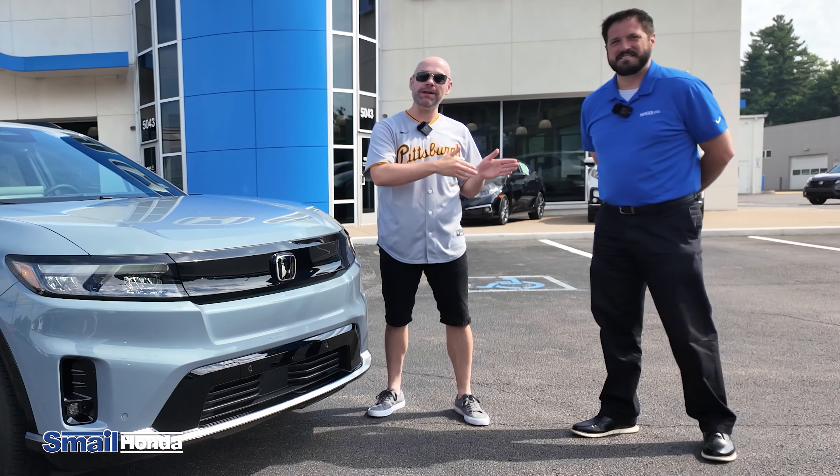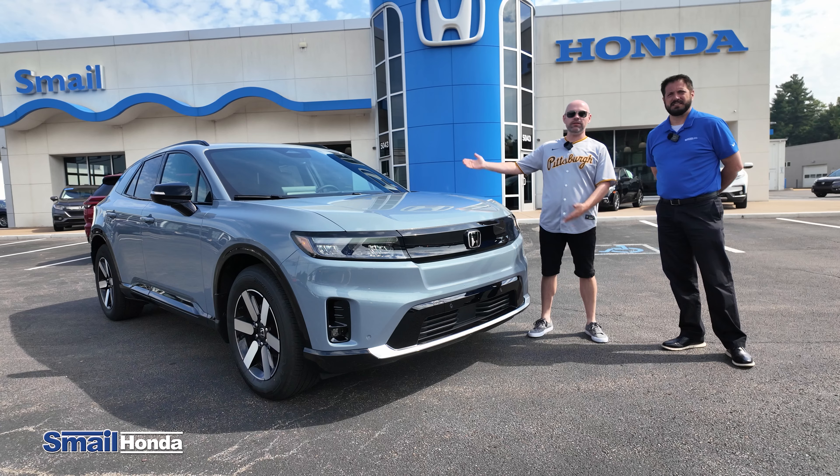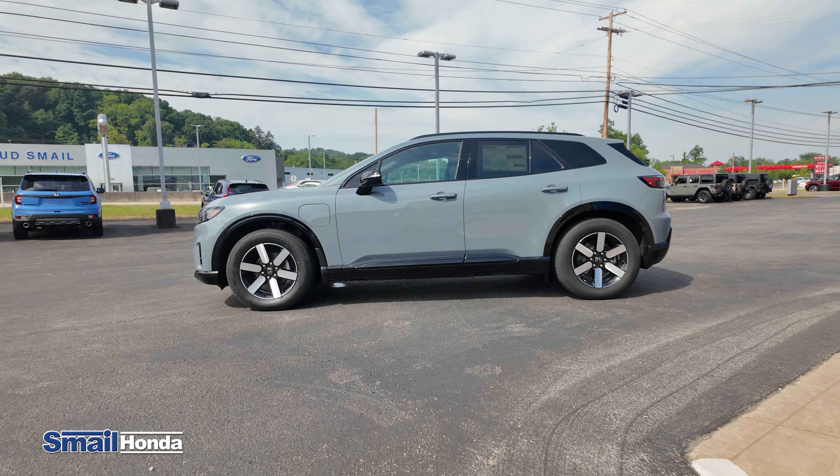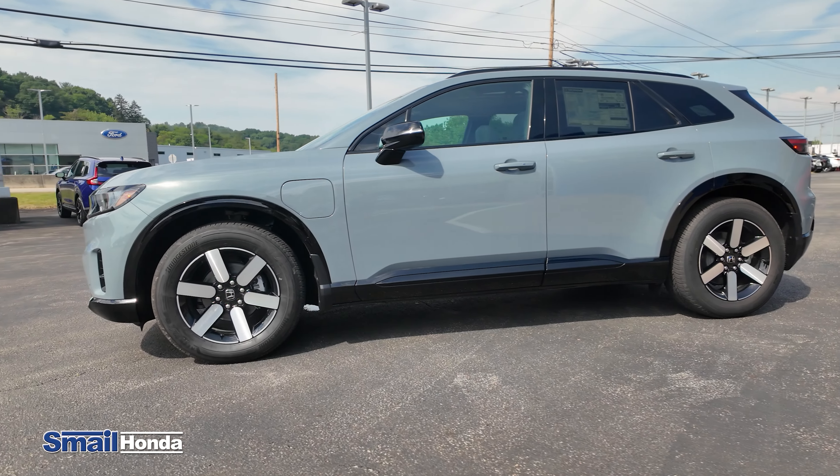Justin Thompson is a salesman here at Smail Honda in Greensburg, and today we're going to take this Prologue on a test drive. Let's check it out. If you're interested in a Honda vehicle, come check us out online — we're at SmailHonda.com.